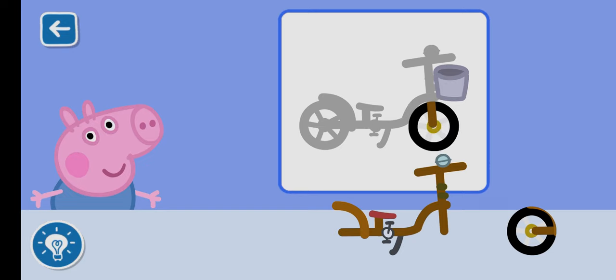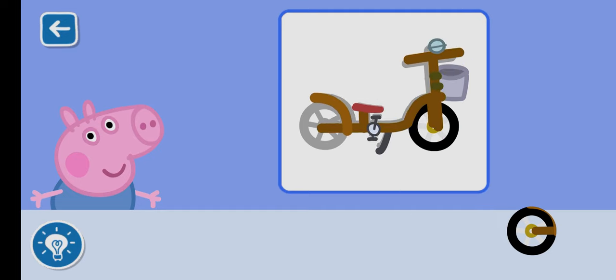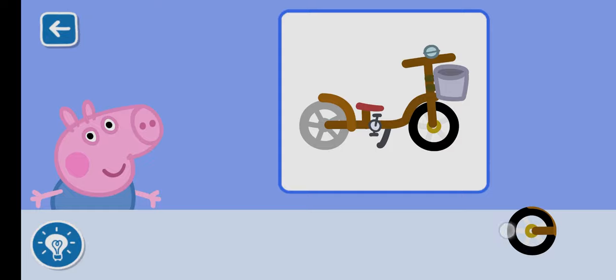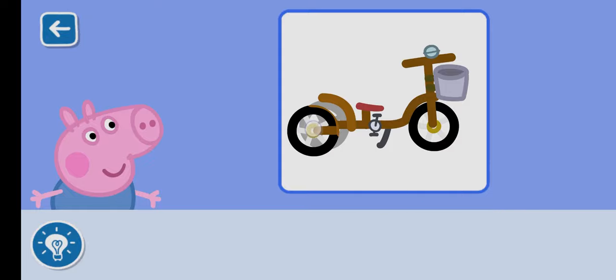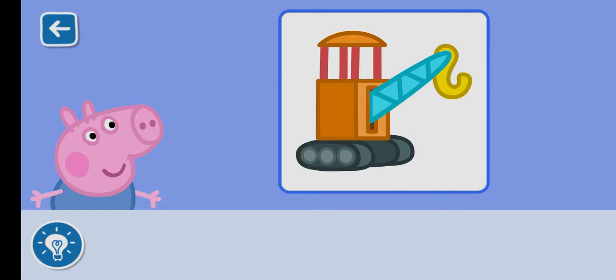It is really coming together. Perfect. Well done. You have built a fabulous toy for George.